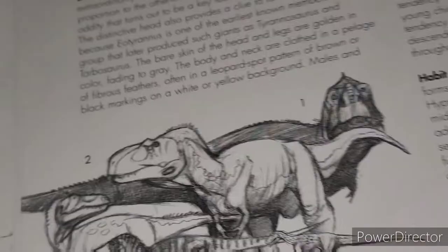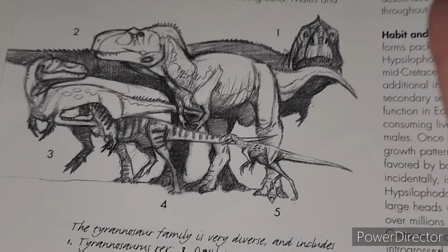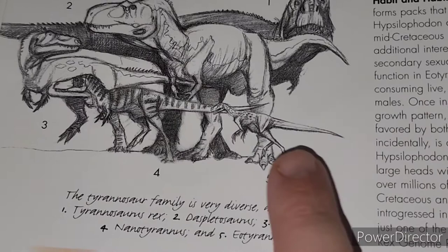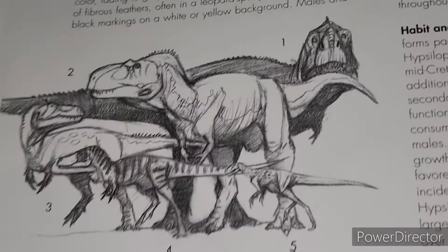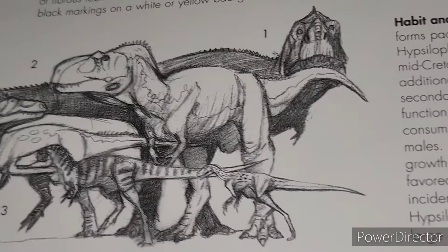Another thing, depending on which side of the fence you sit on, is it just shows some different tyrannosaurs — obviously T. rex, Daspletosaurus, Eotyrannus, and what's called Nanotyrannus. Today this is, at least by most, believed to just be a juvenile Tyrannosaurus rex. I know there are still some people saying it's its own species, but today it's still just a juvenile Tyrannosaurus to most.